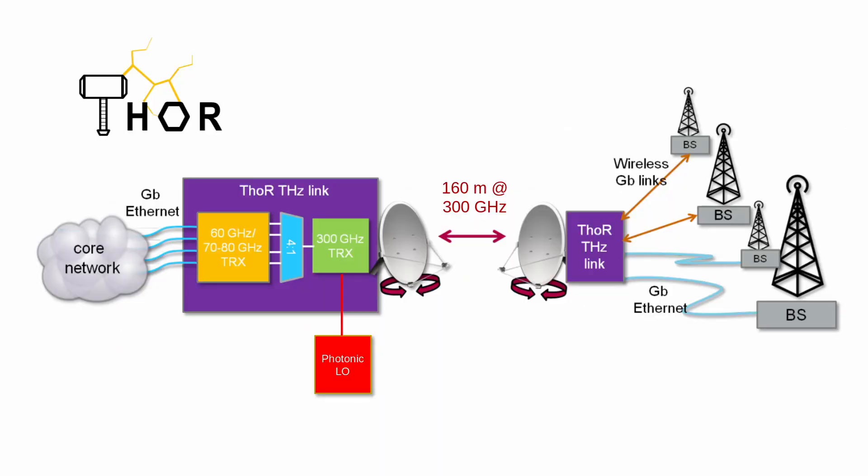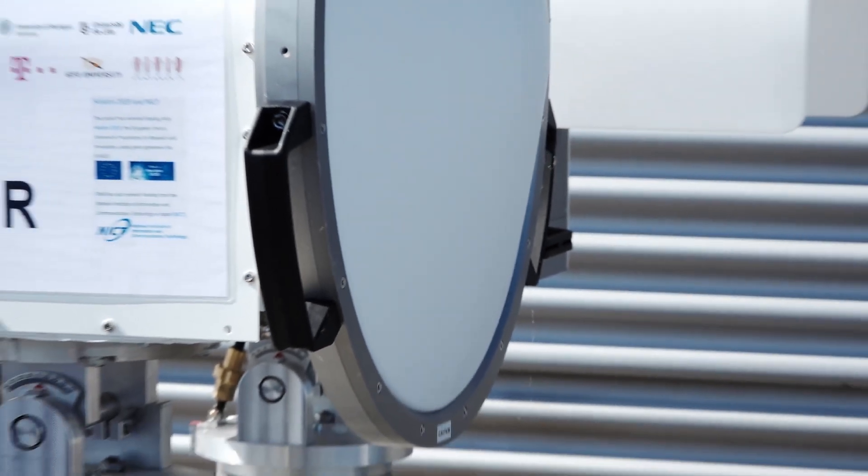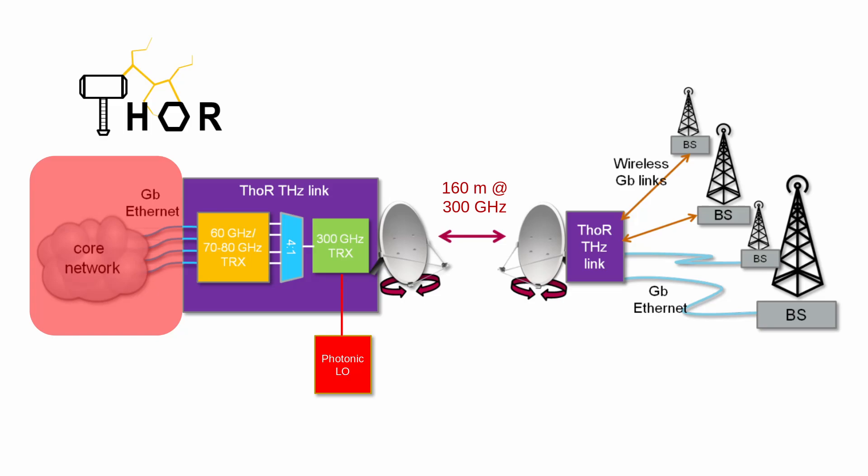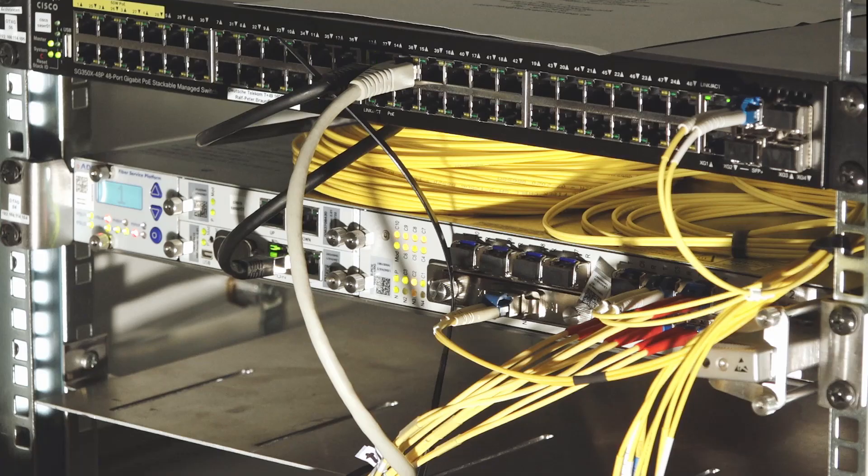The concept of the link set up by the TOR partners consists of combining up to four modems, each of which has a bandwidth of 2 times 1.6 GHz. Each of the modems is connected via a 10 Gigabit SFP Plus connector to a MUXponder, which provides fiber-based network connection allowing up to 10 parallel connections. We have used up to four connections in our demonstrator.